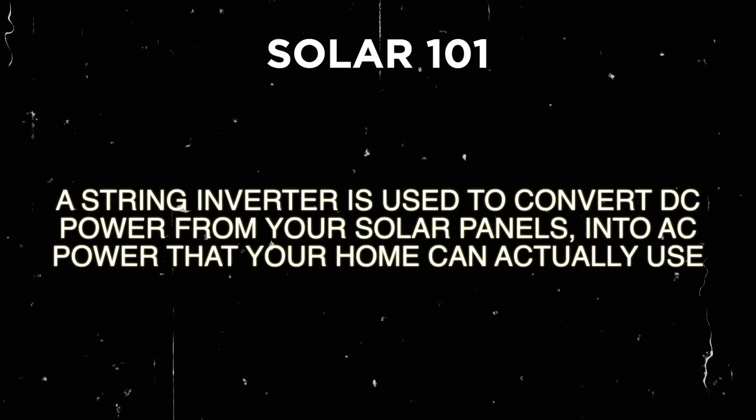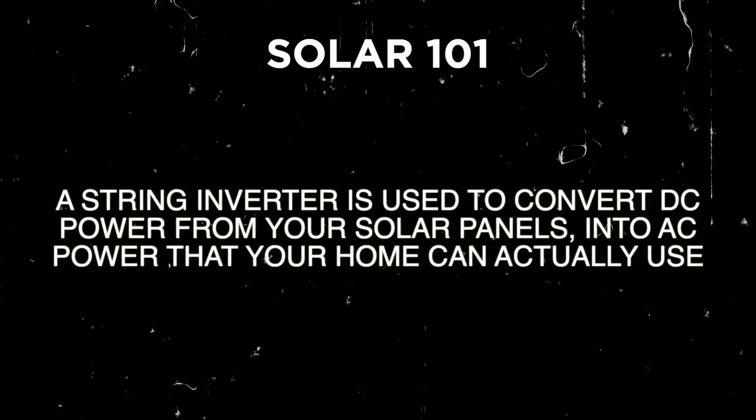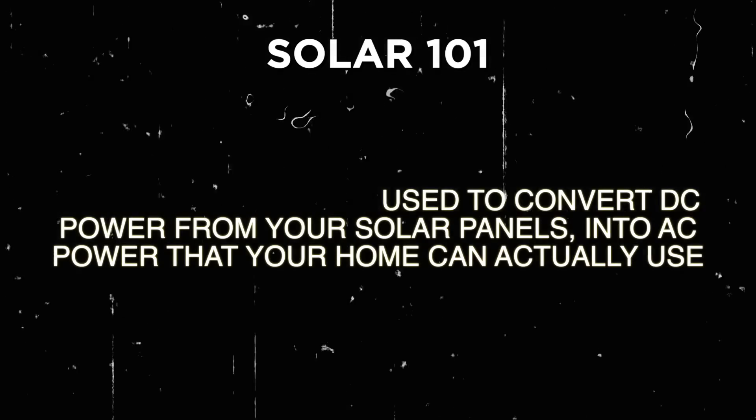Here's Solar 101 for you. A string inverter is your main buddy that converts the DC power from your solar panels into AC power that your home can actually use. But there's a little hiccup with this system — if one panel in the string is a bit under the weather or doesn't get enough sun, the output for the entire string takes a hit.